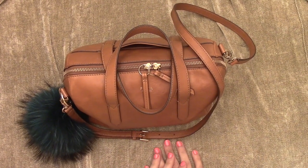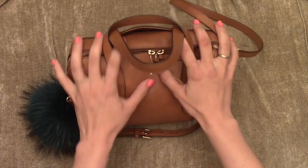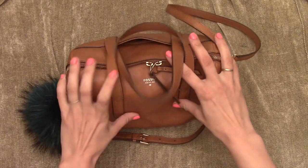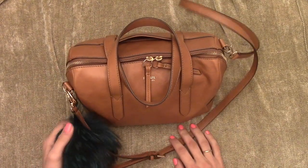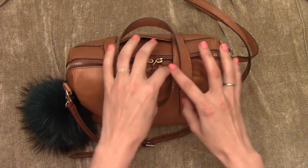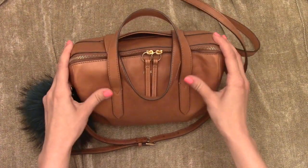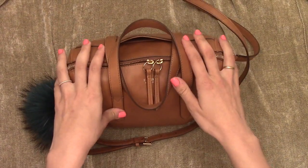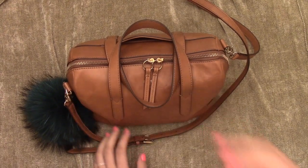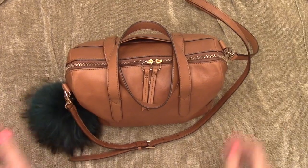Hey guys, today I'm going to do a What's In My Bag. This is my Fossil Sydney Satchel. I found out about this bag from the Tiny TN Facebook group. A lot of people have this bag and I haven't had a new bag in a while. I think it's the perfect size — I love shoulder bags. I wanted something a little smaller than my Michael Kors tote, so this seemed perfect.